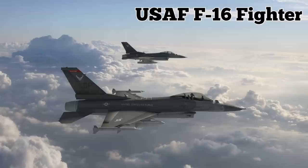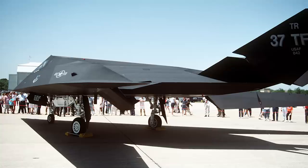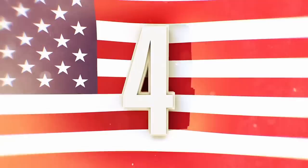Some F-117 debris has been kept at the Serbian Museum of Aviation in Belgrade, while other components have been shipped to Russia for use in developing anti-stealth technology. The F-117 was decommissioned by the United States Air Force in 2008.